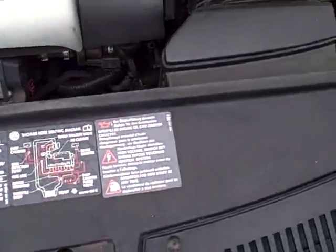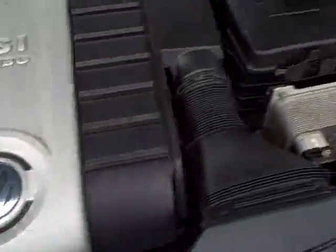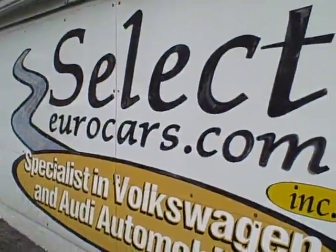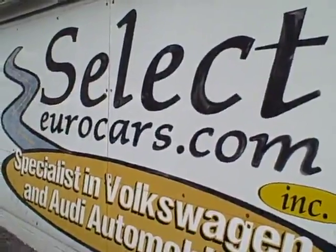All the EPA emission stickers, so no sign of any significant prior damage. This car is sold with our six-month, 6,000-mile warranty here at Select Eurocars. We've specialized in VW and Audi for over 32 years.